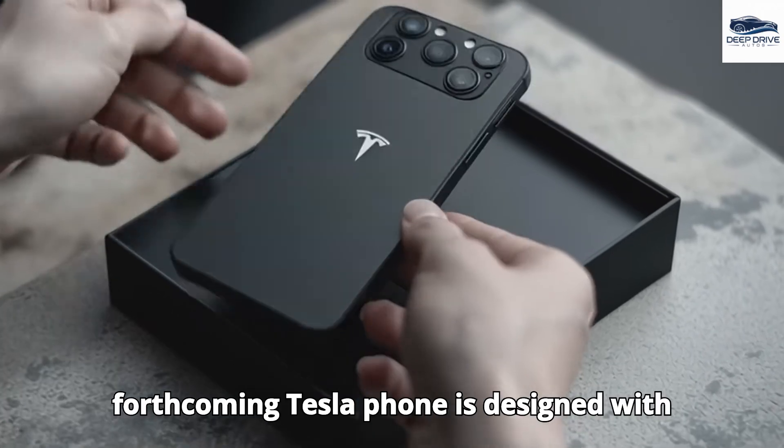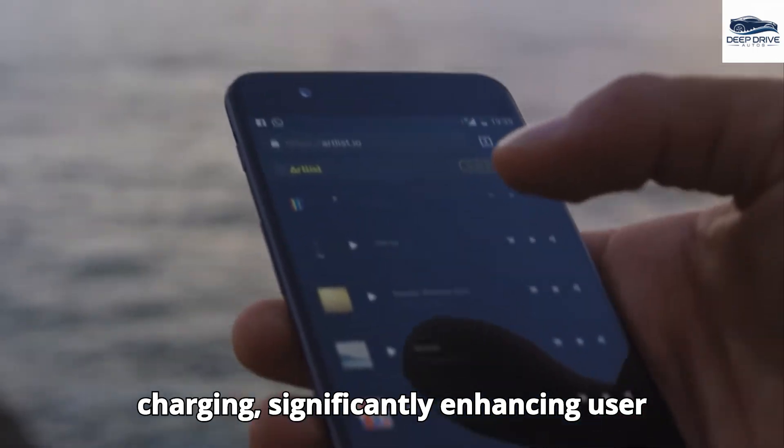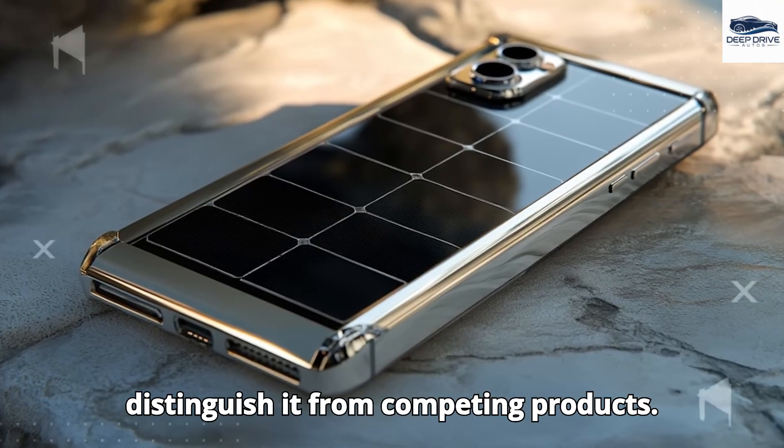The forthcoming Tesla Pi phone is designed with an integrated solar panel for emergency charging, significantly enhancing user convenience during travel or in remote locations. This innovative feature could distinguish it from competing products.